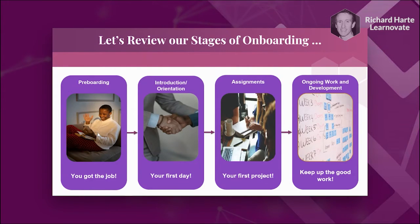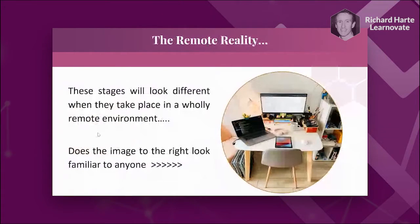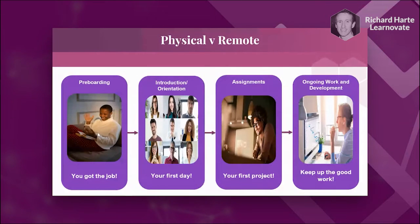Anyone who's ever had a job can identify with these four stages. But with what's happened in the last 12 months with the rise of remote working, these four stages will probably look a little bit different. We're all probably familiar with a home workstation — having all your stuff squeezed into a small space, with ad hoc and piecemeal desk setups.